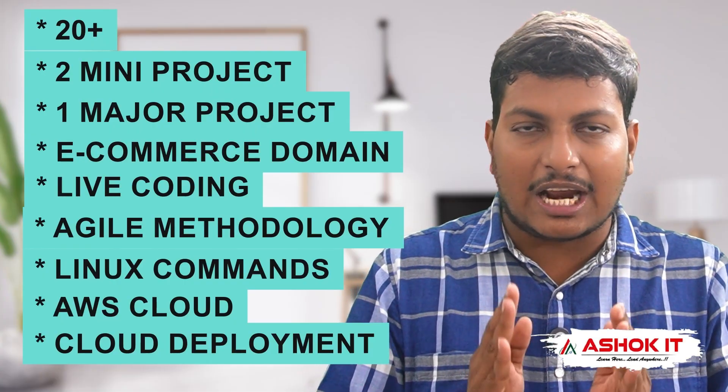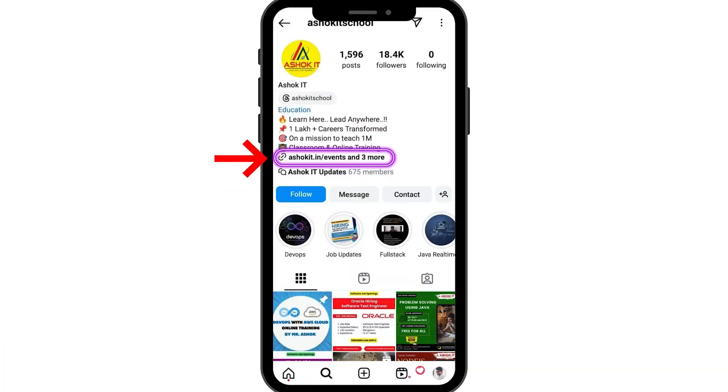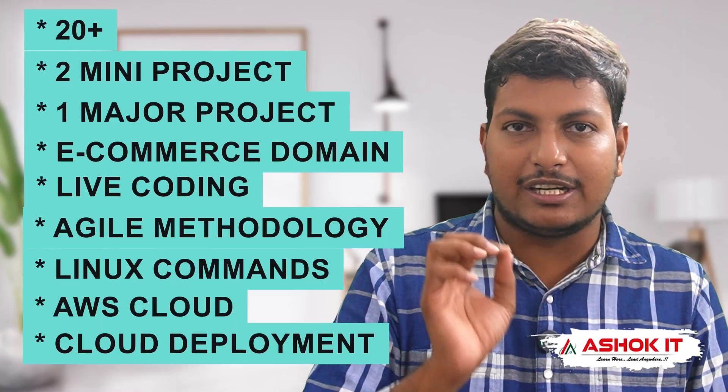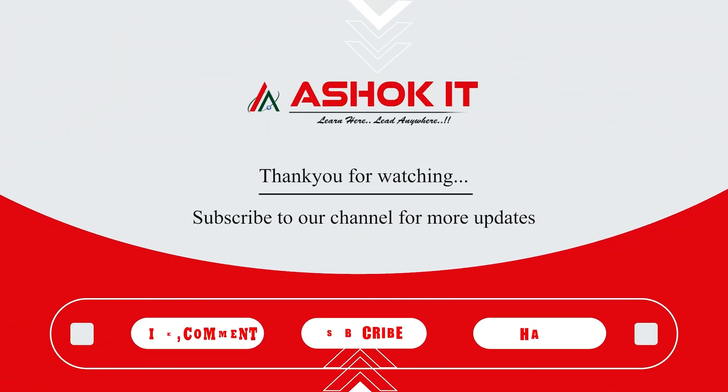If you want to attend this training program, the registration link is available in our Instagram broadcast channel. Thank you for watching and please share this video with your friends. Thank you.